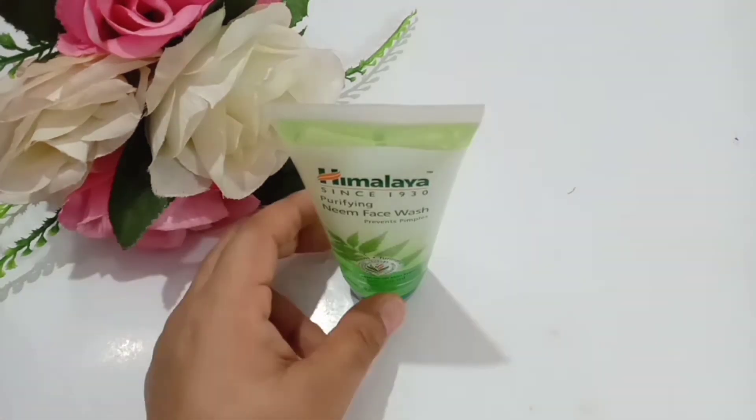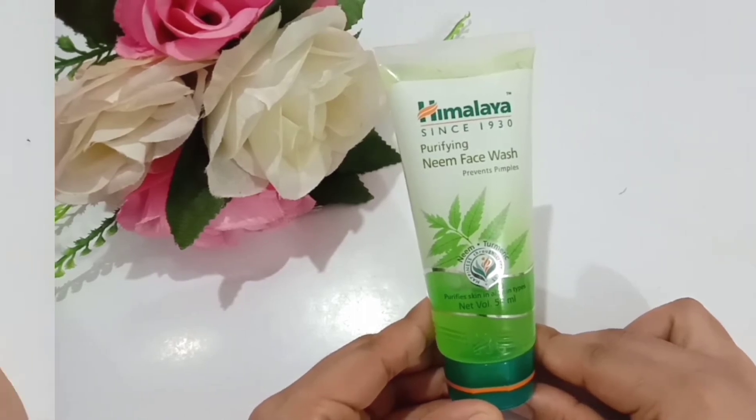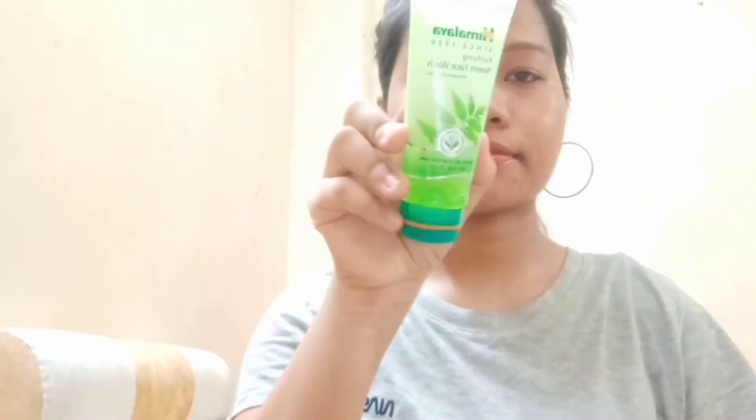To use it, wet your face, take a small amount on your palm, and apply it to your wet face. Massage properly with your fingertips, especially concentrating on the acne and pimple areas. I really like the fragrance as well. After massaging for two to three minutes, wash it off with normal water — your face will look clean and fresh, and it doesn't make the skin too dry after washing.